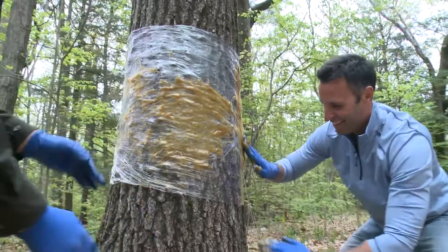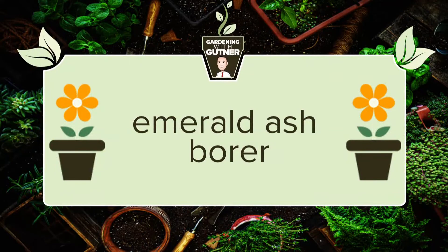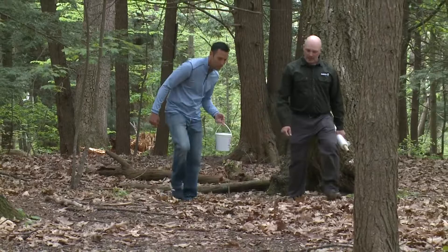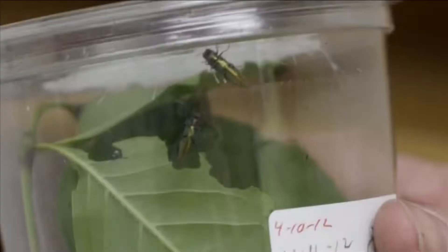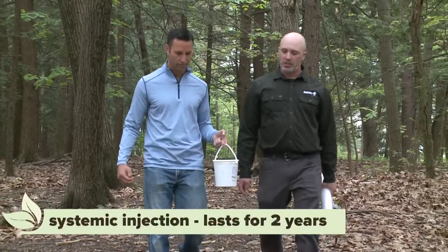How bad is the winter moth in Maine? It's been bad in the past, but we've had a really good success rate in preventing their damage with this. Chris, you're starting to get worried about the emerald ash borer, right? Yeah, it's a big concern of ours. It just made its way into Maine, and once it gets into an ash tree, it will kill it. A death sentence? It is. So how do we prevent that? There's a systemic injection you could do to prevent it and it lasts for two years.